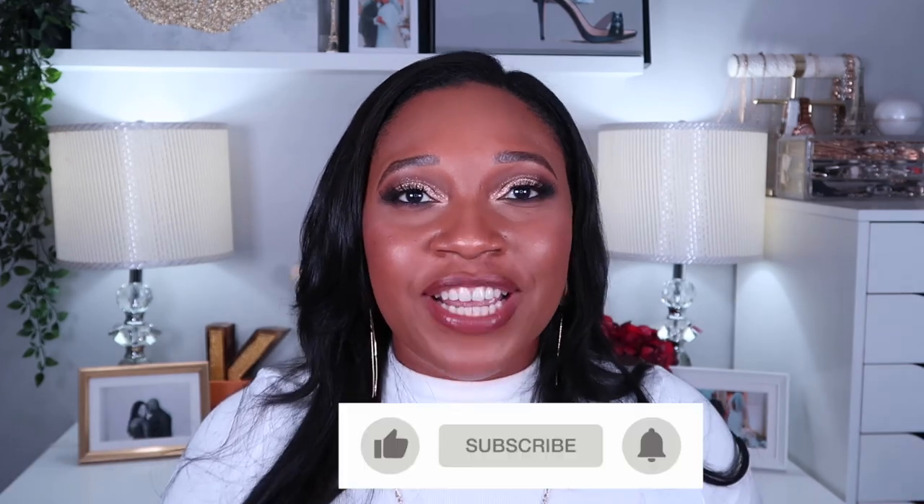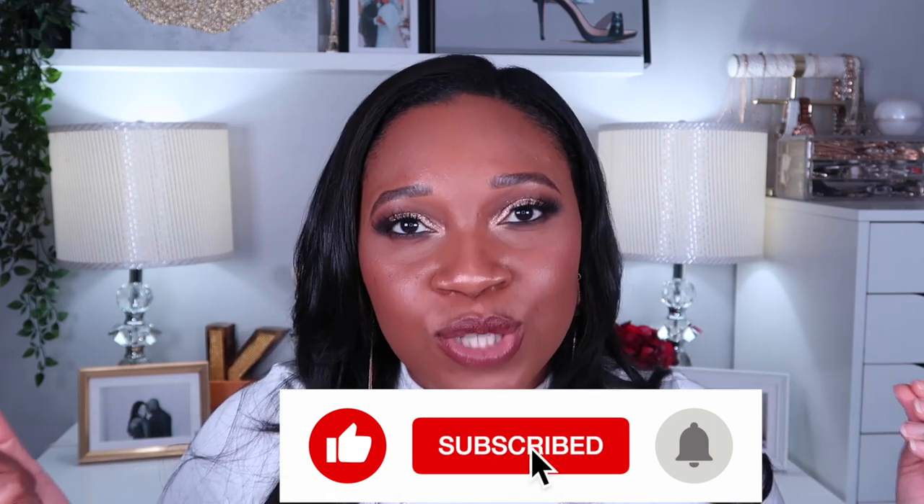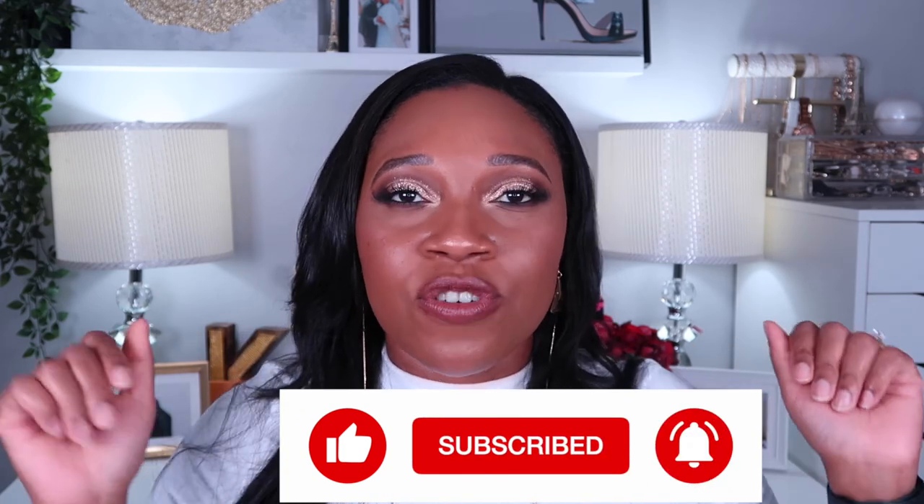That is my huge collective haul — the things I picked up over the last few weeks. I hope you guys enjoyed the video. Don't forget to thumbs up the video if you love hauls, subscribe to my channel, and hit that notification bell so you'll be notified every time I upload. Until next time, bye guys!